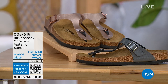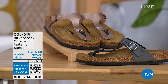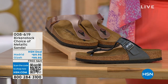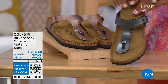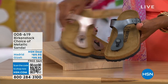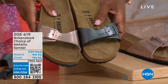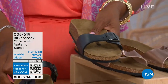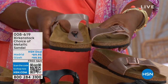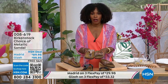Moving on, we have a full hour of Birkenstock this afternoon. We're talking about the black metallic or copper metallic options in two different styles. This one is called the Giza — it goes between the toes, very popular. And then this one is called the Madrid — the original. The Giza goes between the toes; the Madrid does not — it's a great slip-on. Same sizes from size five to eleven and a half, shipping is free, and flex pay is available.